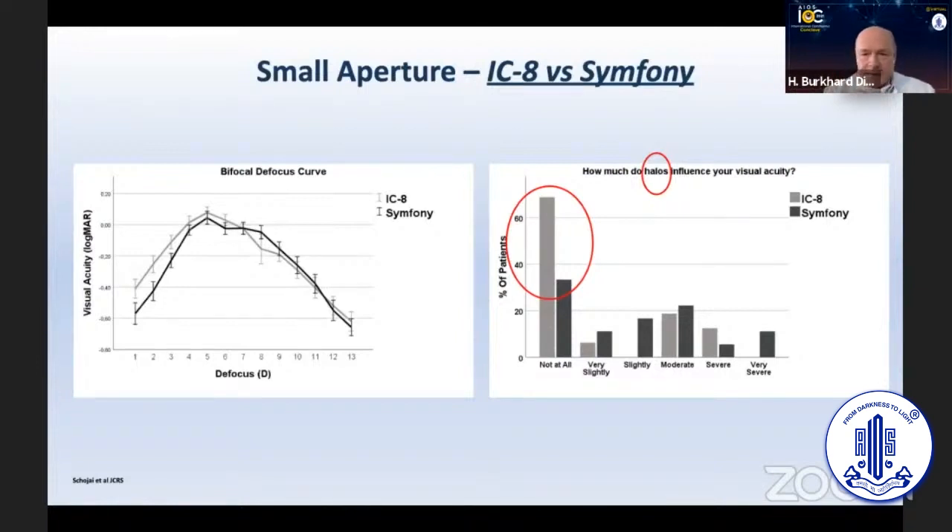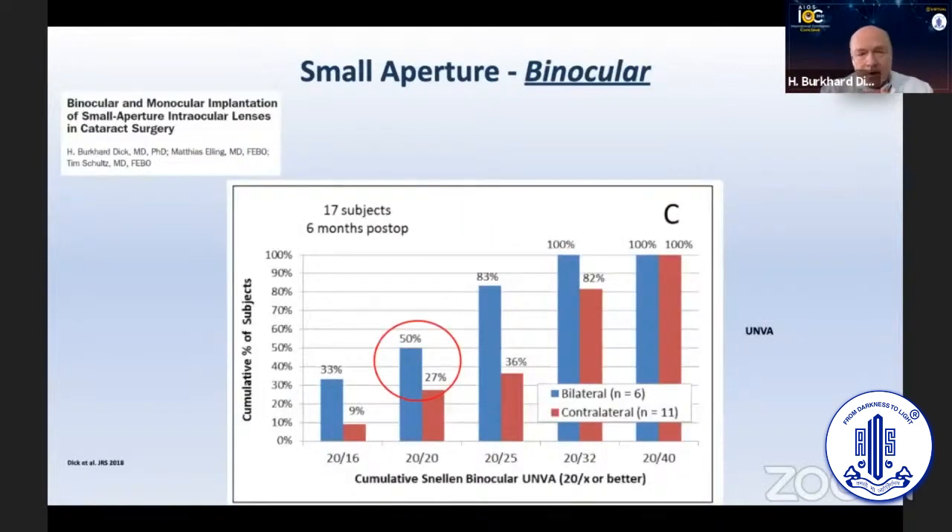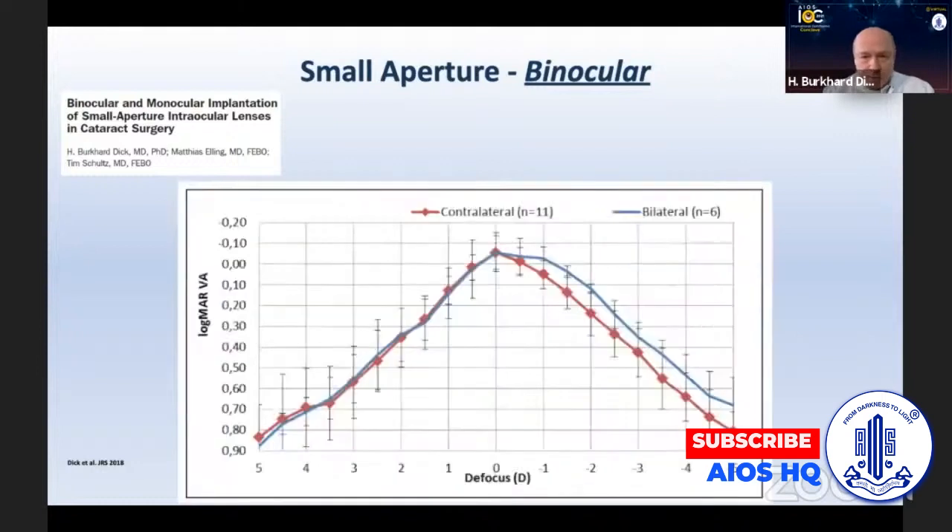Photic phenomena such as halos, for example, were notably reduced. The question also arises: if you implant it in one eye and the patient is very happy, can you implant it in the second eye as well? Usually you would say it's only for one eye, but you can — and as we published, you even boost the depth of focus to a greater amount. Looking at the defocus curve, you can see how broadened it is with bilateral implantation.